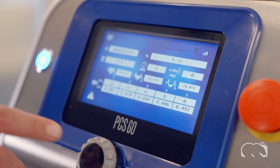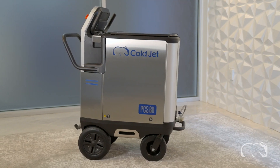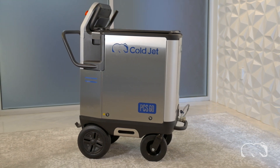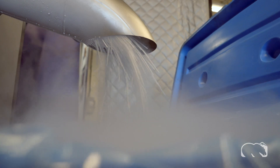Simply put, ColdJet Connect introduces Industry 4.0 capabilities to our portfolio of dry ice technologies, helping you achieve optimal machine utilization and improved cost savings.